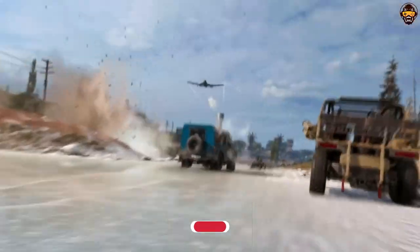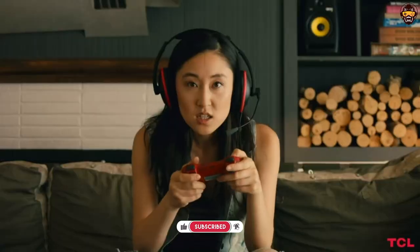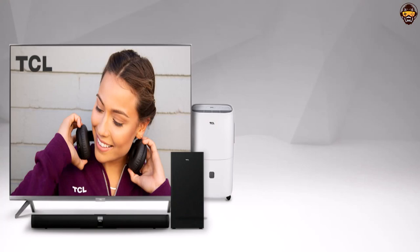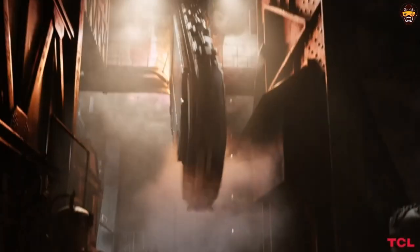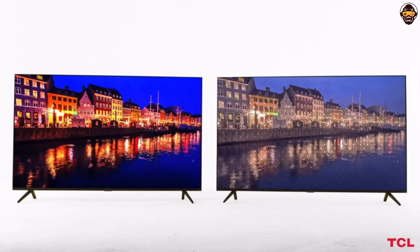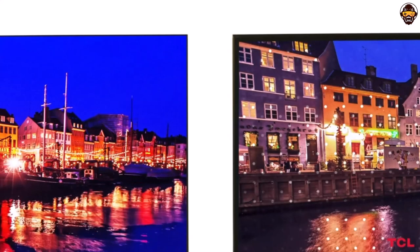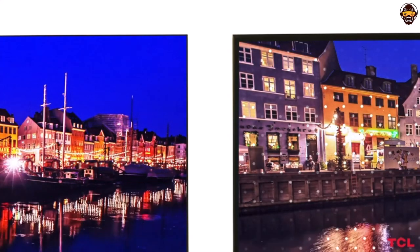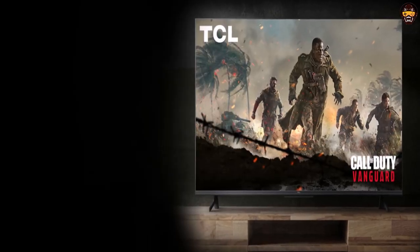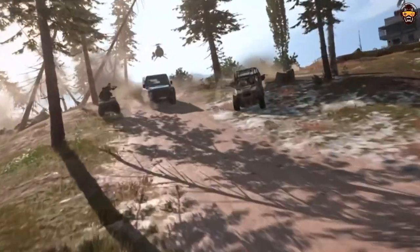The TV's design is sleek and modern, with a thin bezel and a sturdy stand that supports the TV securely. The TV also has a variety of connectivity options, including four HDMI ports, a USB port, and an Ethernet port, making it easy to connect to a variety of devices and networks. One potential downside of this TV is that it does not have the best viewing angles, which can result in some color distortion when watching from off-center positions. Additionally, while the built-in speakers are decent, they may not provide the best sound quality for audiophiles, so you may want to consider investing in a separate sound system if you're looking for a more immersive audio experience.